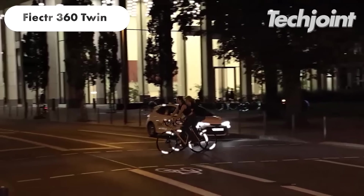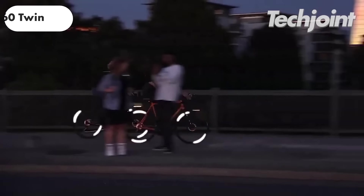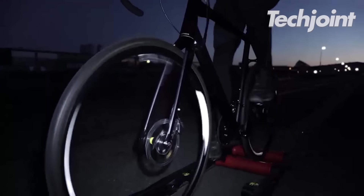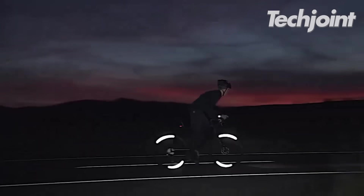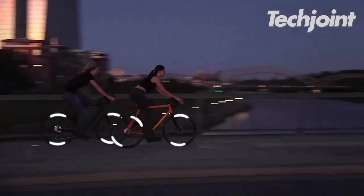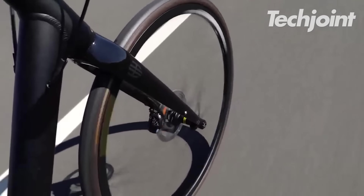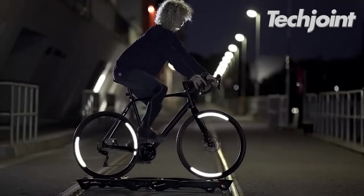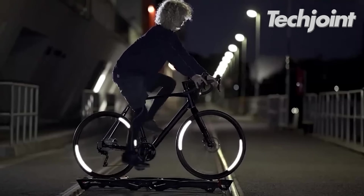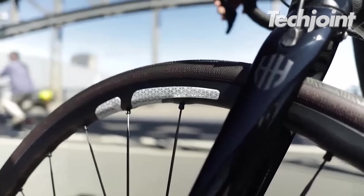This bike wheel reflector is a cutting-edge design that connects directly to your wheel, providing uninterrupted visibility from all angles. It fits 26-inch or more rims with up to 32 spokes and offers a lightweight, drag-free construction from optimized prismatic material. Its dirt-resistant surface allows for a safe and stylish ride, making it a must-have for daily commuters and weekend adventurers. It costs around $15.